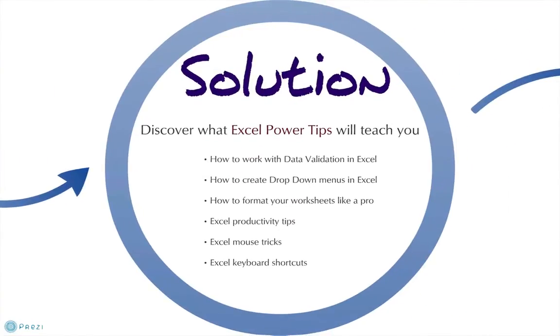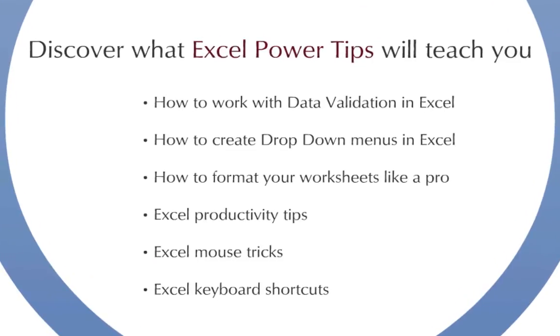Here's our solution: Excel Power Tips. We created this to help you learn about data validation in Excel, drop-down lists, and how to format your worksheets like a pro. It's packed full with productivity tips as well as things that make you work faster using mouse tricks and some cool keyboard shortcuts that everyone should learn.